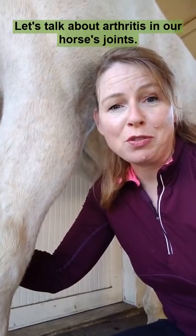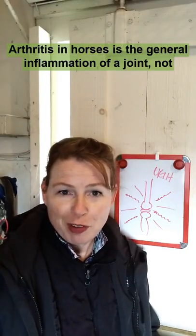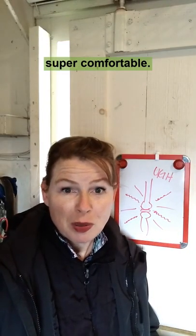Let's talk about arthritis in our horse's joints. Arthritis in horses is the general inflammation of a joint. Not super comfortable.